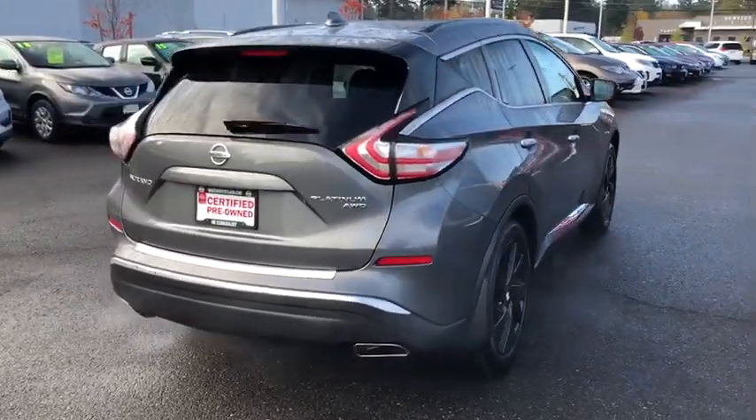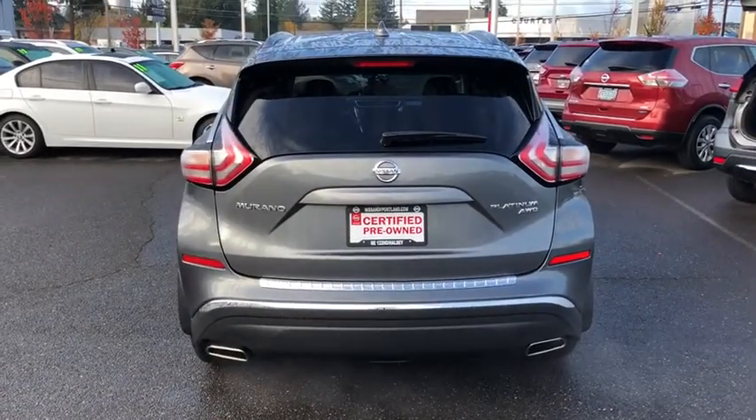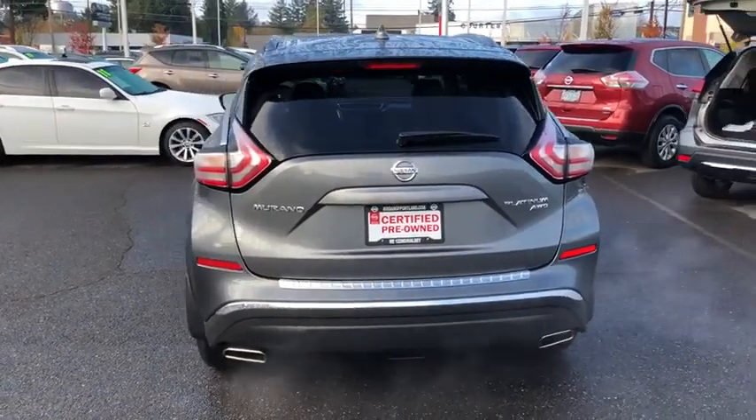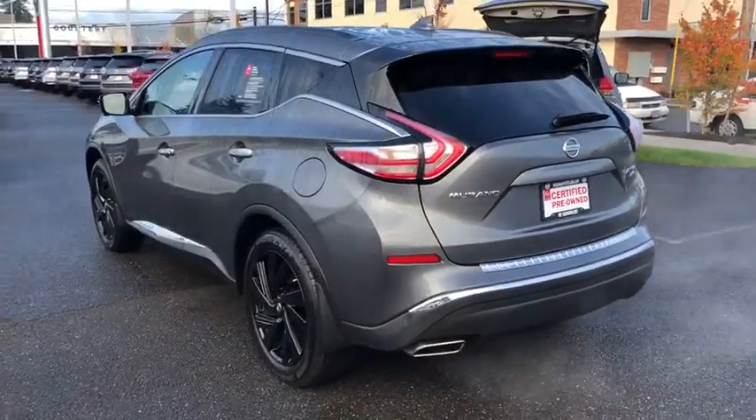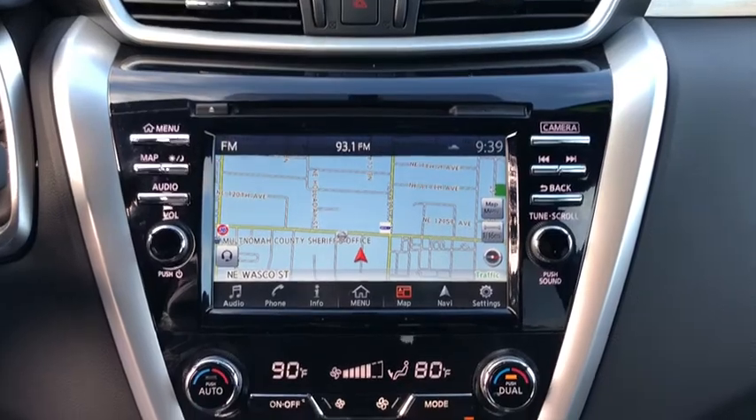Power steering, adjustable steering wheel, driver lumbar, cruise control, ABS four-wheel, four-wheel disc brakes, auto-off headlights, AM-FM stereo radio, universal garage door opener, rear defrost, premium sound system.